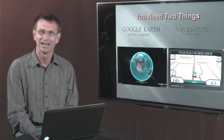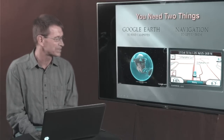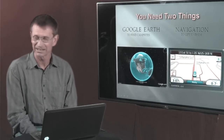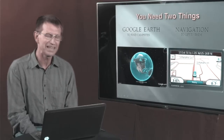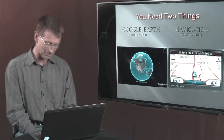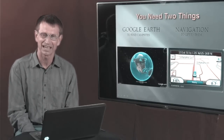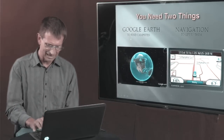There are two things you're going to need to do boondocking the easy way. You're going to need Google Earth, which can be downloaded for free at googleearth.com — we'll share a link at the end of the series. You're also going to need some kind of onboard navigation: a handheld GPS, built-in navigation, or a Garmin Nuvi like I use — anything as long as you can enter coordinates. Unlike a campground with a street address, in the boondocks there's no such thing as 123 Boondock Lane. You're navigating by coordinates, which are a unique address anywhere in the world.